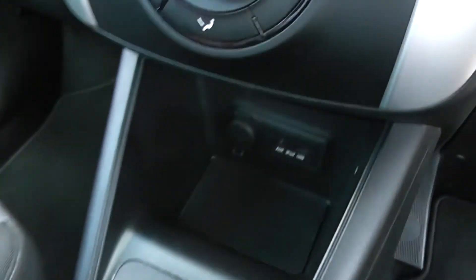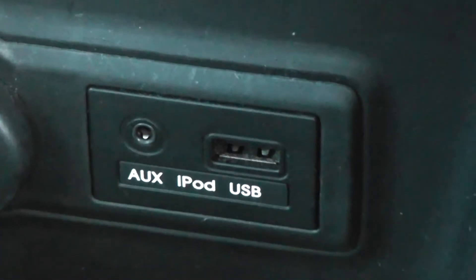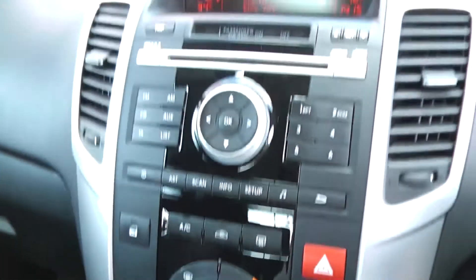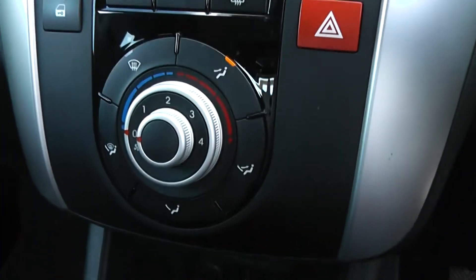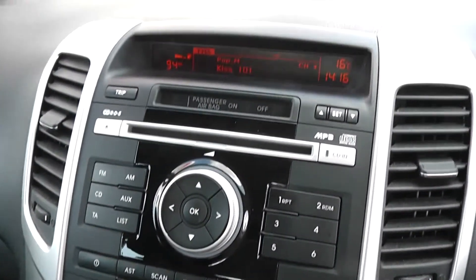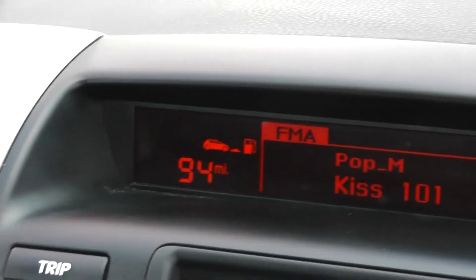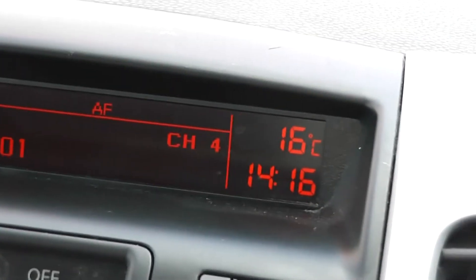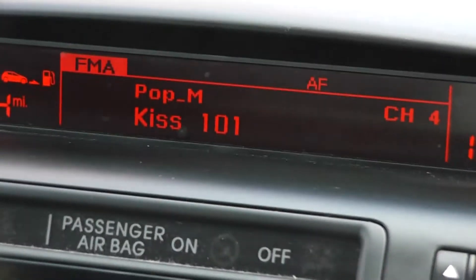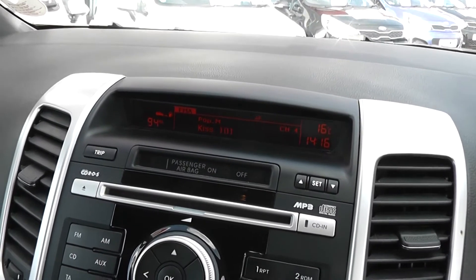Five-speed manual transmission here. A bit further on, another 12-volt socket, and you've also got an auxiliary input and USB slot for iPods so you can listen to your music. We've got the silver and black dash, which holds the air conditioning and heating with a four-speed fan. There's a CD player and radio. We've got the trip computer to the left on the digital screen, and a digital clock and outside temperature display to the right, with the radio station display in the middle. This will also show the current track on the CD.